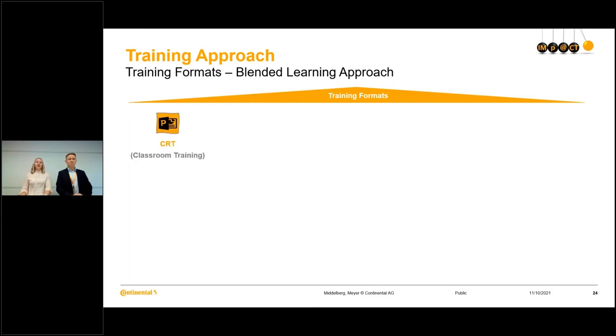The first format is the classroom training — a training with a trainer, either online or offline. It is based on a PowerPoint presentation, includes a system demonstration, a lot of information, and also includes exercises. As it is very interactive, we decided to only have eight to ten participants to best meet their needs.